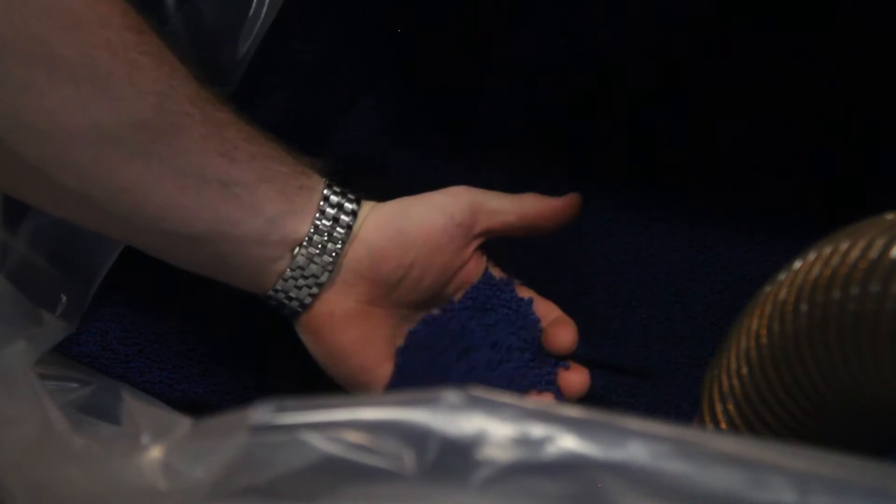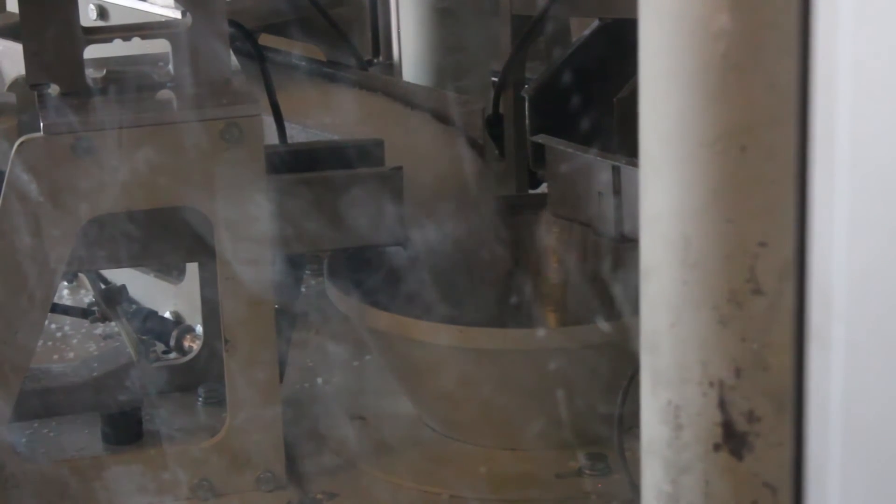Depending on customer specifications and part quality, we try to run as much recycled content as we can, and we do that in a couple of different ways. We have some reprocessed clear-type material that we can run in small percentages, and we can run blue into blue, brown into brown. Through this process we're also able to run some recycled material into the core of our carts.